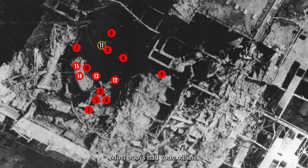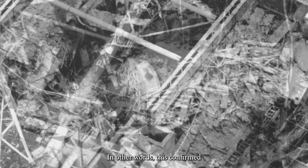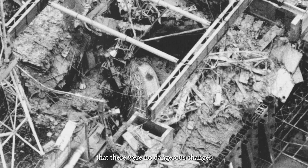By November 1986, most buoys had gone offline, leaving only buoy 11 transmitting data. But at that moment it was a lesser problem, because aggregated information had already helped to make very important conclusions. It revealed a steady and predictable decline in thermal parameters. Also, the power of radiation was reducing by half approximately every 60 days, in line with theoretical calculations. In other words, this confirmed that there were no dangerous changes in the behavior of nuclear fuel.